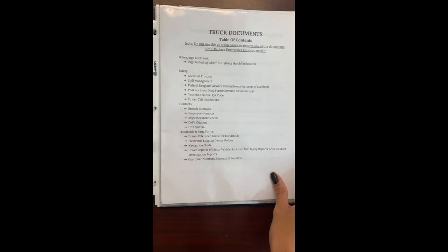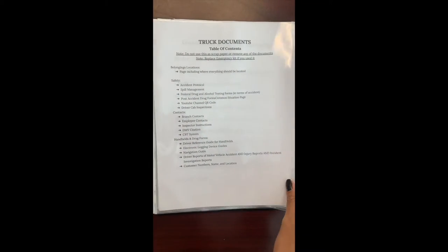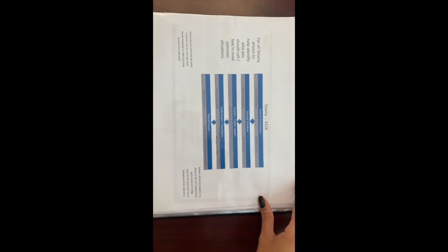Here's the table of contents — you'll be able to find every single document in here through this, so you don't have to search around. It shows where everything should go.